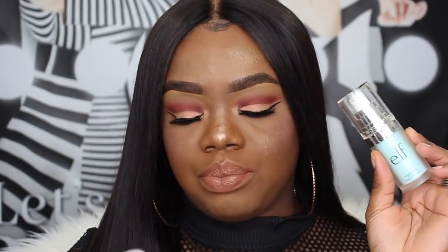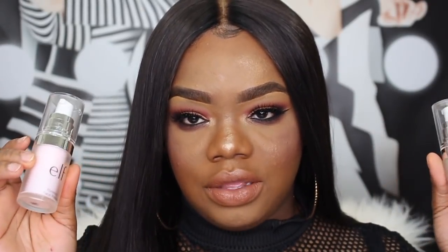I feel like my ELF hydrating primer and poreless face primer that I paid like $5 or $6 for — I love using those. I'm not blown away by these expensive primers. But it's my first time using them, so I'm going to give them a couple more tries and see how I feel about them. As for now, they're just not 'oh my God' products, at least for me.